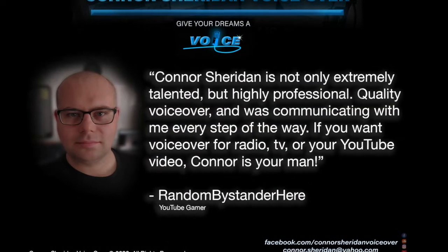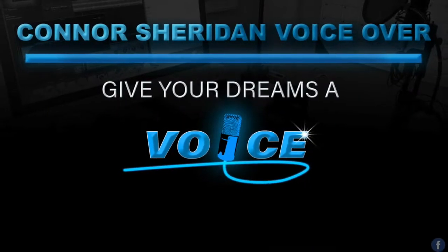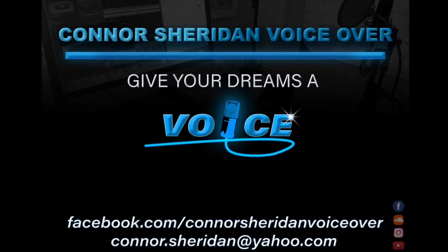we discuss conventional forcible entry — that is, forcing entry by using a flathead axe into a structure where access is locked, blocked, and where normal entry points were nonexistent.